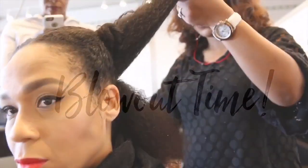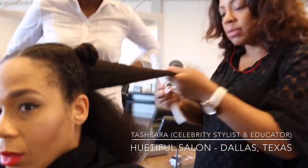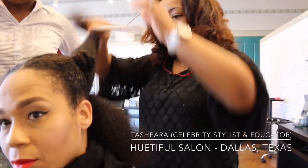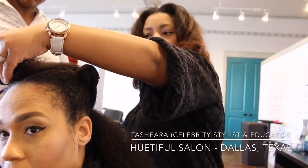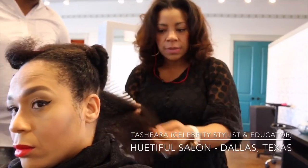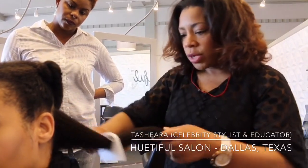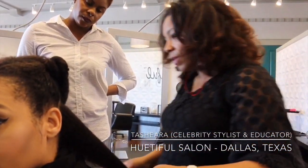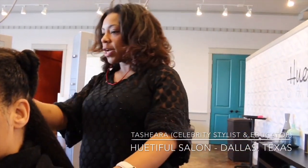It's also very important to get this service before you go into your protective styles, because it nourishes the hair. Usually when the hair is in a protective style, it's put up for a maximum amount of time and you're not able to detangle or moisturize properly. So getting the nano treatment gives your hair a jump start on the moisture, the amino acid, the cysteine, the softening of the hair strands, and also protection to keep it from drying out.